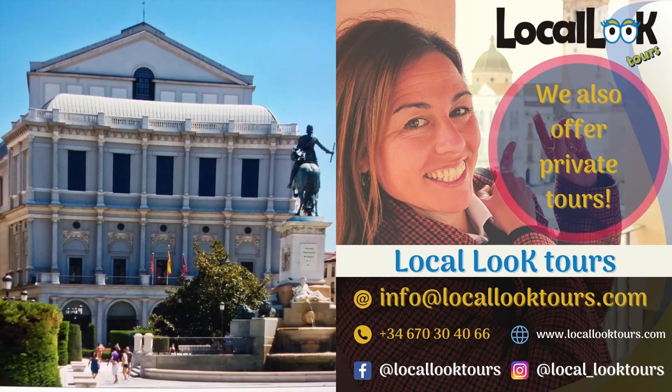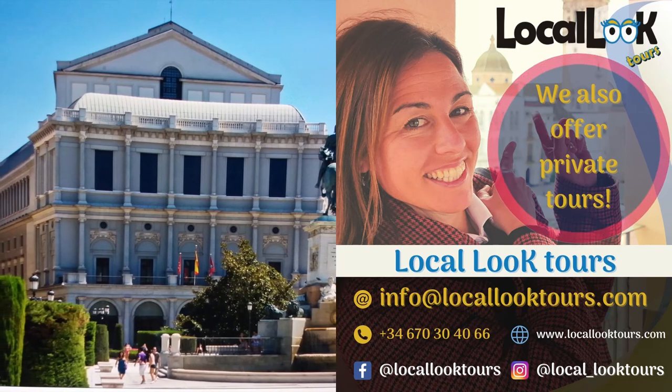We conclude the tour. I hope you have enjoyed it and I encourage you to get to know all these beautiful corners of Madrid in situ.